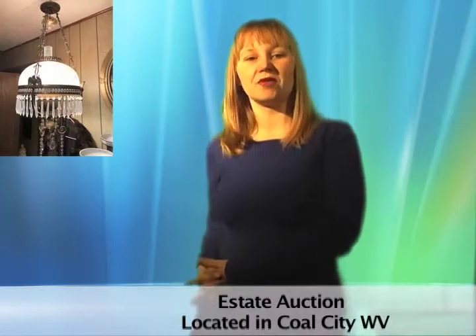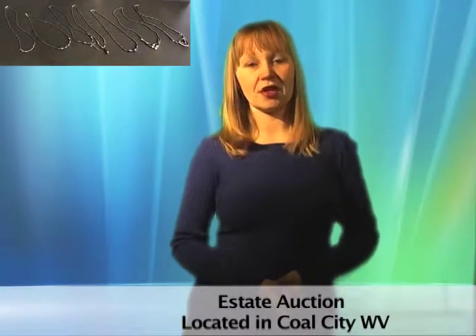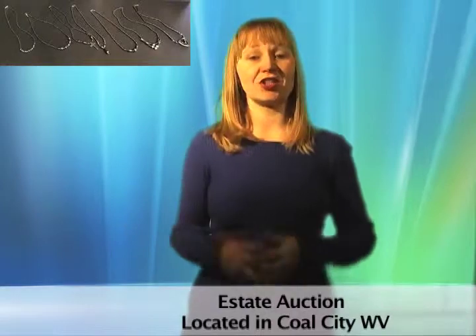This estate sale features some beautiful blasts from the past. Check out the beautiful baby blue 1959 Cadillac Coupe de Ville, a 1988 Mercedes Roadster, a variety of unique estates and collectibles, vintage and modern dresses, pottery, estate furniture and so much more.